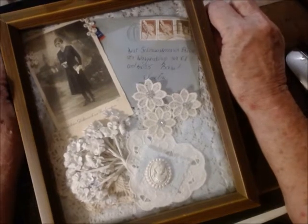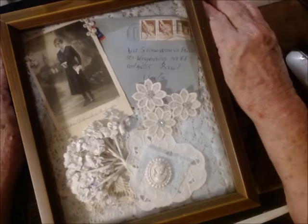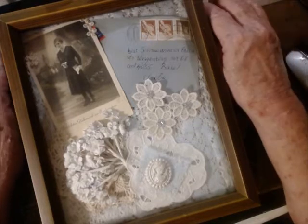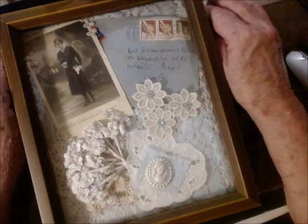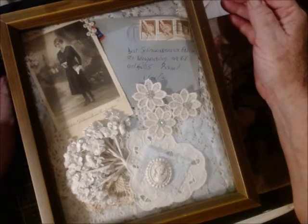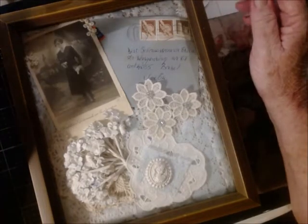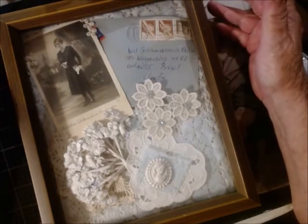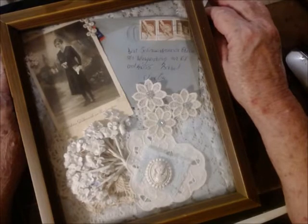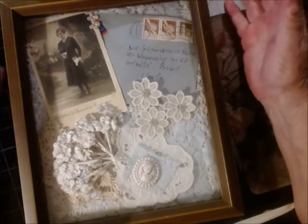About three years ago I was doing shadow boxes with my ancestors' pictures and different little memorabilia of them. They're all packed away now and I had been asked to show them but never got around to doing the videos. Life is busy, and I've had some serious stuff the last few years. I got this shadow box at a thrift store for like three dollars. Anytime I see a shadow box I grab it — thrift store, wherever I am. I try to get the used ones and the older ones because I just think they have more character.